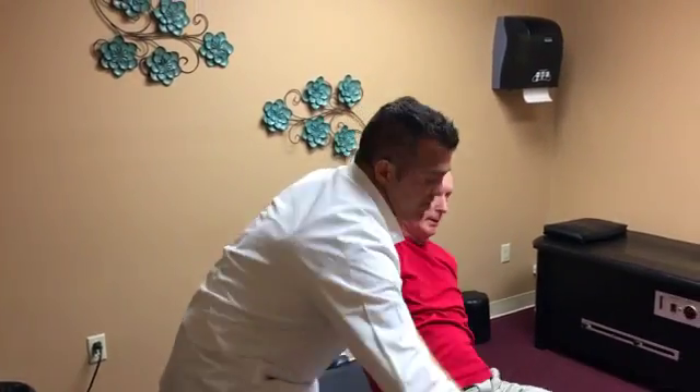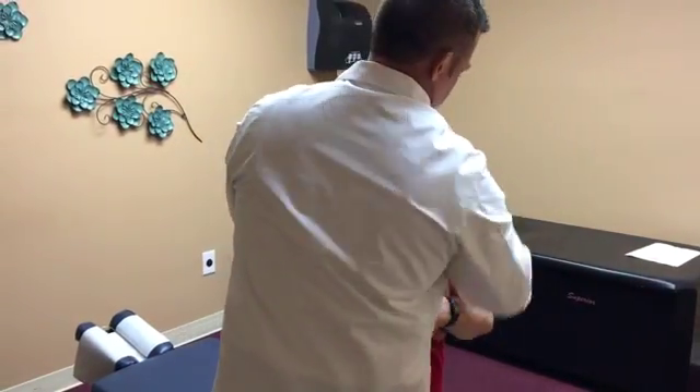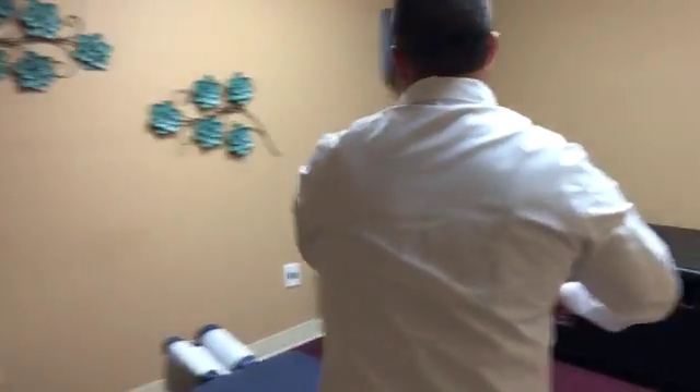Okay, come on up and sit on the edge here. This last one is a thoracic adjustment, or an anterior thoracic adjustment.